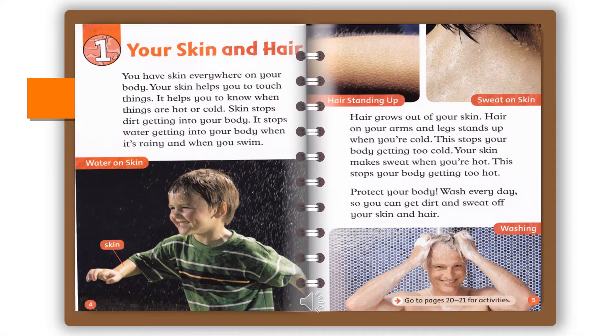Chapter 1: Your Skin and Hair. You have skin everywhere on your body. Your skin helps you to touch things. It helps you to know when things are hot or cold. Skin stops dirt getting into your body. It stops water getting into your body when it's rainy and when you swim.